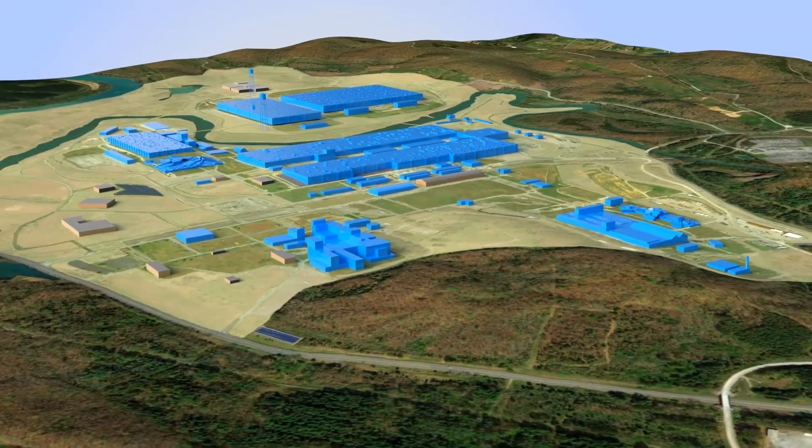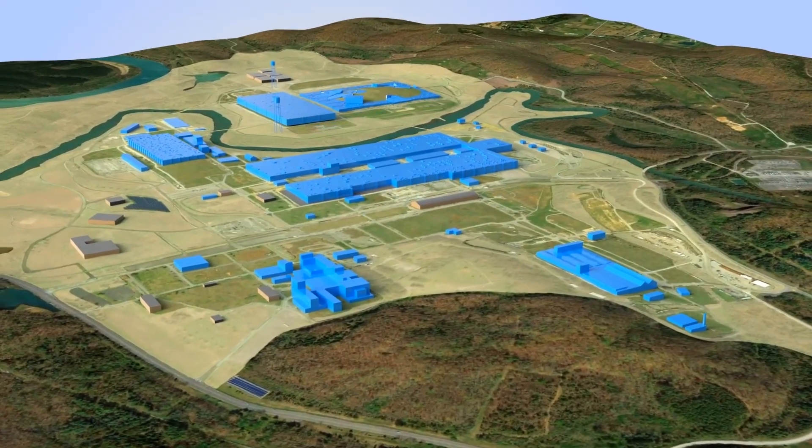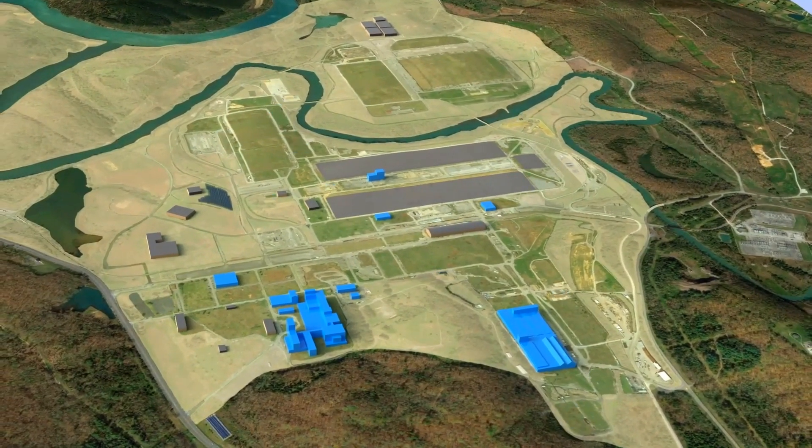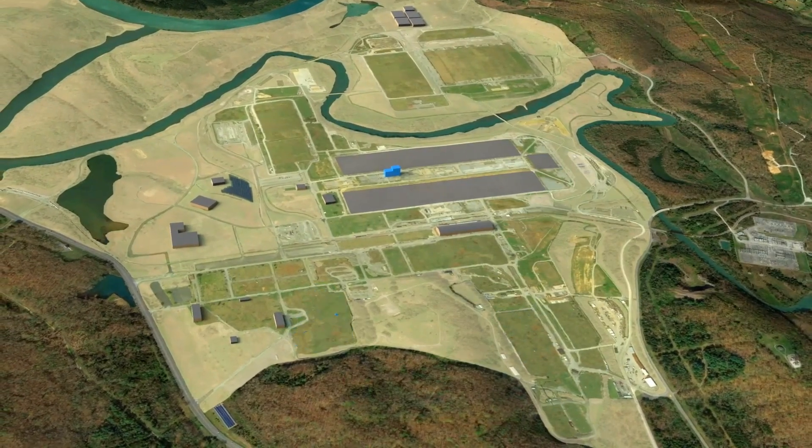It takes a partnership between DOE, the contractor, and labor to get the work done, and we have that here in spades. The significance of this demolition project is that this is one of the largest remaining structures here at ETP, and by bringing down this facility, it's a huge skyline change and gets us one step closer to achieving Vision 2020.